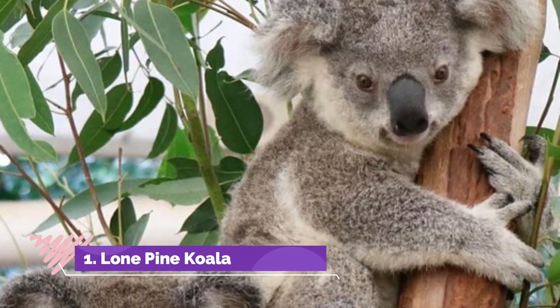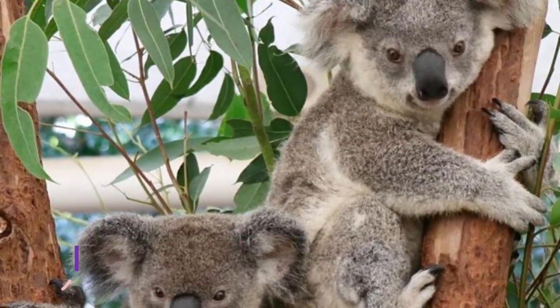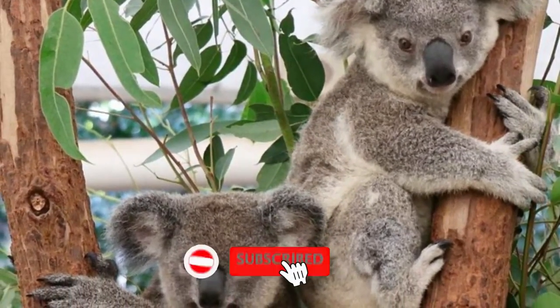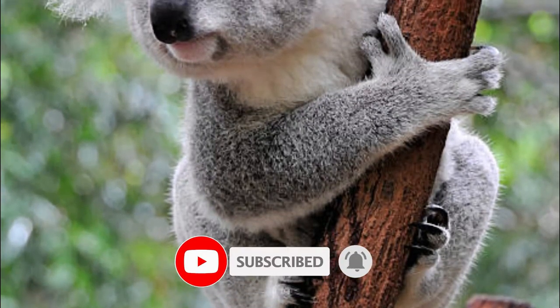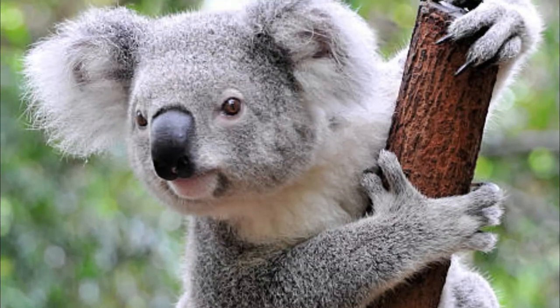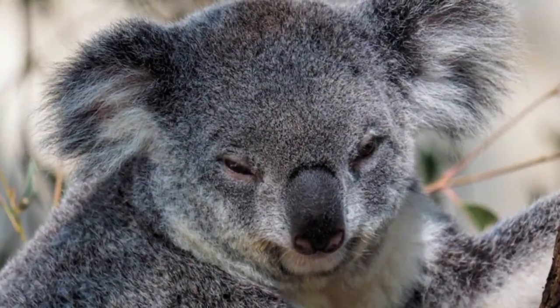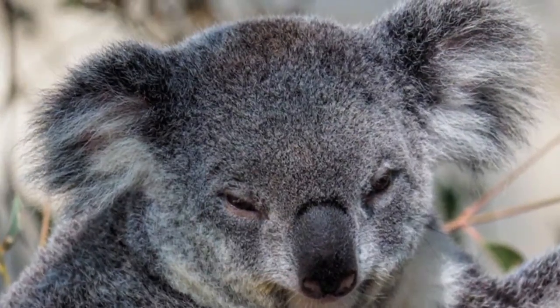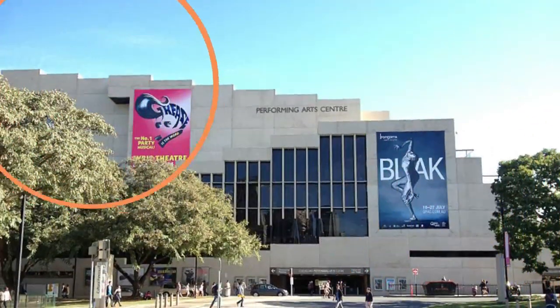Number one: Lone Pine Koala Sanctuary. You can get up close with more than 70 species of lovable Aussie animals. Hand feed kangaroos, cackle with kookaburras, and watch as flocks of kaleidoscopic rainbow lorikeets descend during a feeding. Wallabies, wombats, dingoes, snakes, and even crocodiles also live in this compact sanctuary nestled on the Brisbane River.